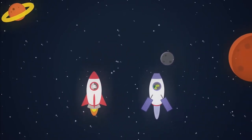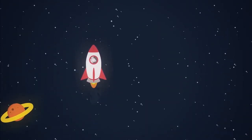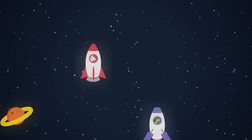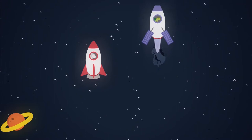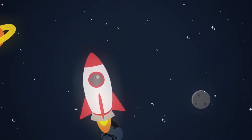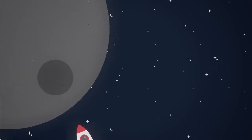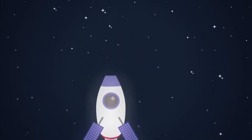A chemical rocket, with its greater force, accelerates faster but runs out of fuel. The spacecraft with a plasma rocket, burning less fuel but more efficiently, accelerates at a slower rate but keeps on going. So if you want to get somewhere nearby in a hurry, a chemical rocket is a good option. But if you want to go further, plasma rockets are the way forward.